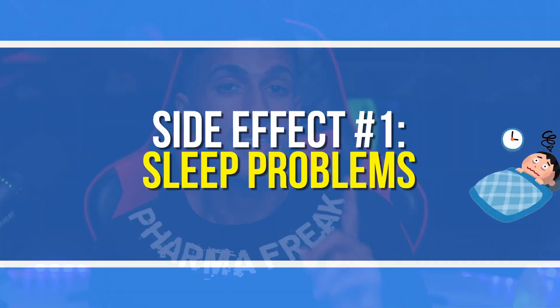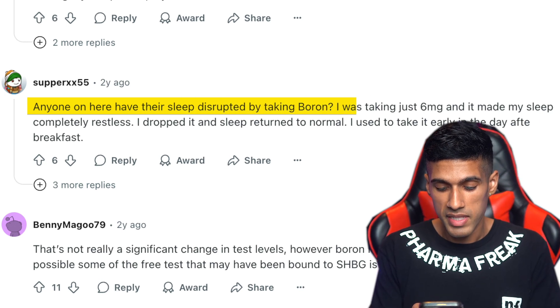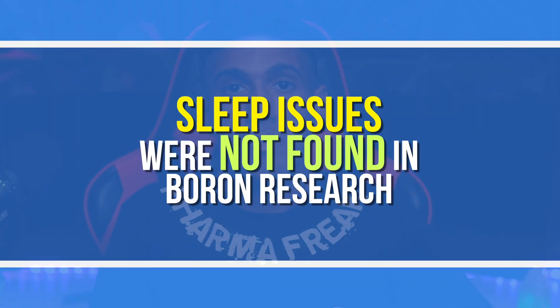Side effect number one would be sleep problems. I was surprised to find that if you browse anecdotes online you can find countless experiences of individuals using boron either not being able to fall asleep or having their sleep cut short. One user mentioned that taking six milligrams was making their sleep completely restless. However, this phenomenon is not backed by any of the research — I looked at every single boron study done on human subjects and sleep issues were never found as an adverse effect.